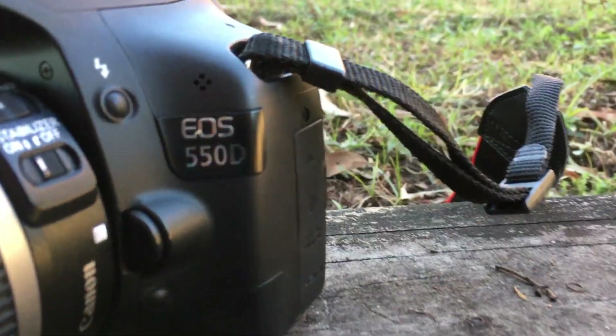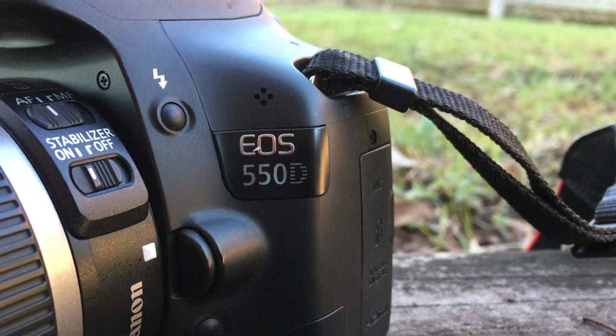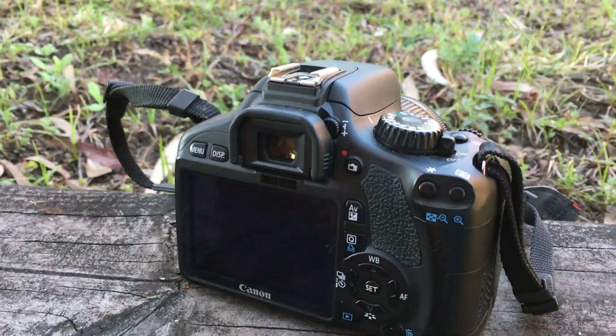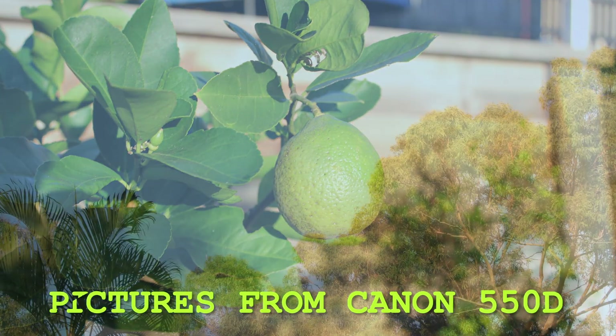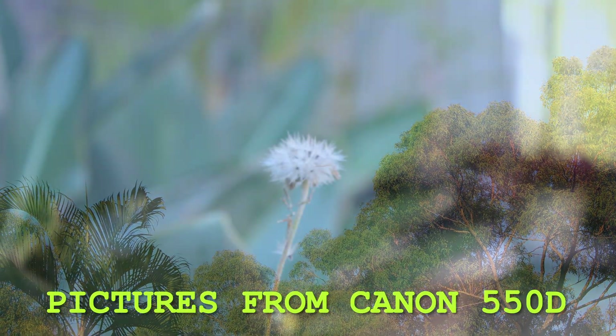This is a Canon 550d and it's a little old and it only has 18 megapixels. The video quality is super good, but there is one downside — the autofocus is not the best, so watch this.